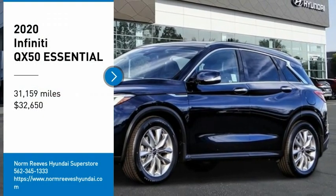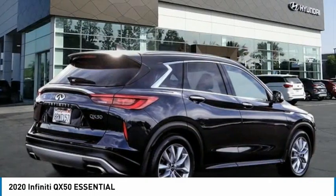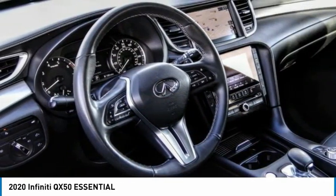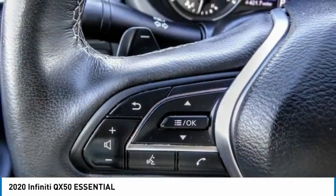You are going to love the 2020 Infiniti QX50. The Infiniti QX50 is the perfect blend of luxury and power. You will be impressed with the QX50's agile, sports sedan-like handling. It comes with a very responsive steering and